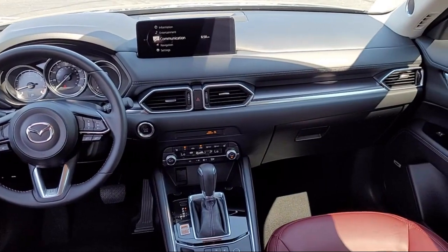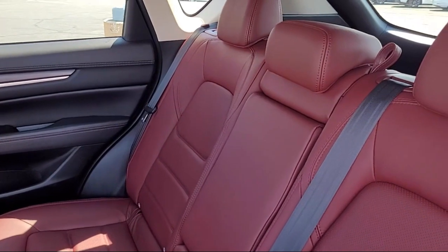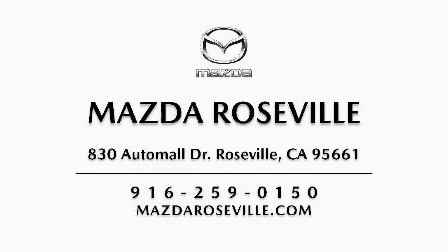Please come visit our showroom. Mazda Roseville is located at 830 Auto Mall Drive in the Roseville Auto Mall. Thank you.